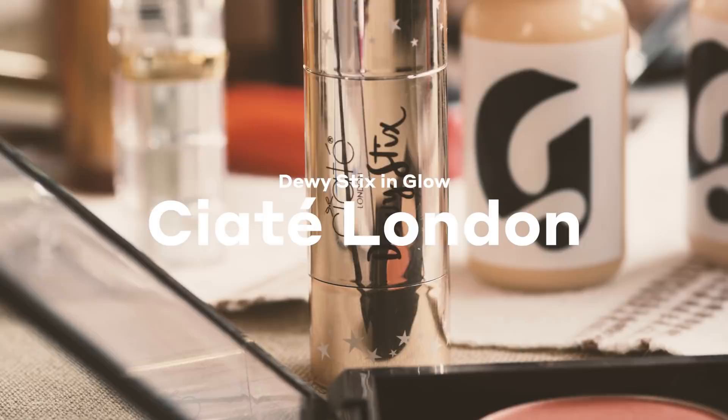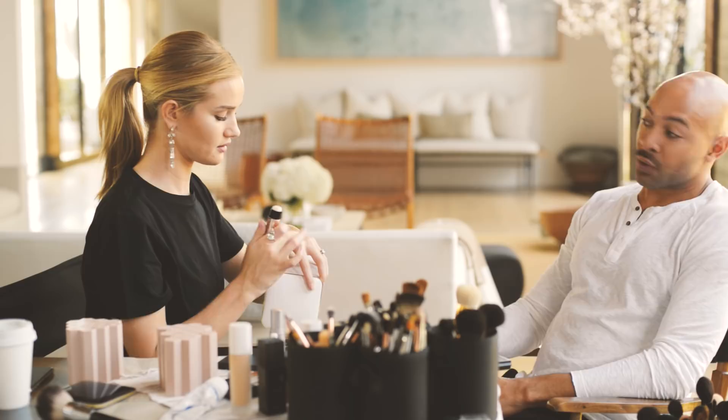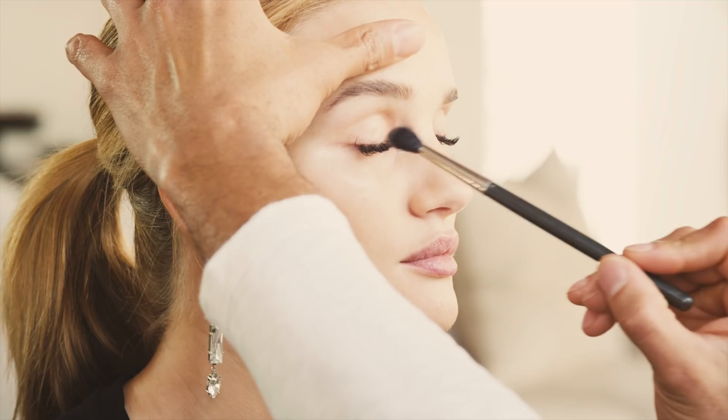You're gonna go into the temples right at the hairline — wherever you naturally pick up sun. It really is luminous; this glow is amazing. Now we're gonna use a little bit of taupe blush — this is the best contour color to use, it doesn't matter if you're Lupita or Nicole Kidman. I'm also gonna tap a bit of that same color on your eyelid just to carve out your crease.